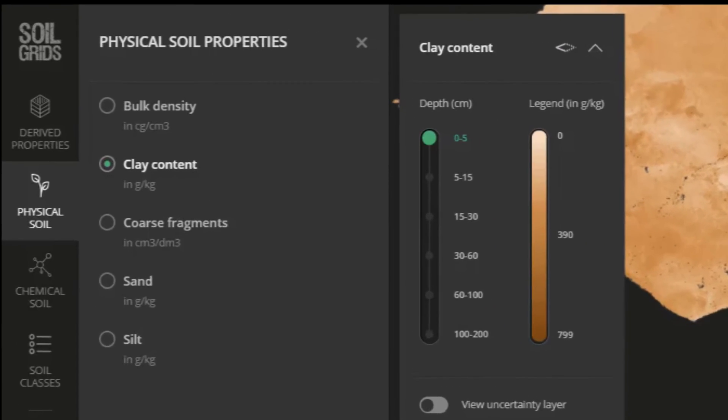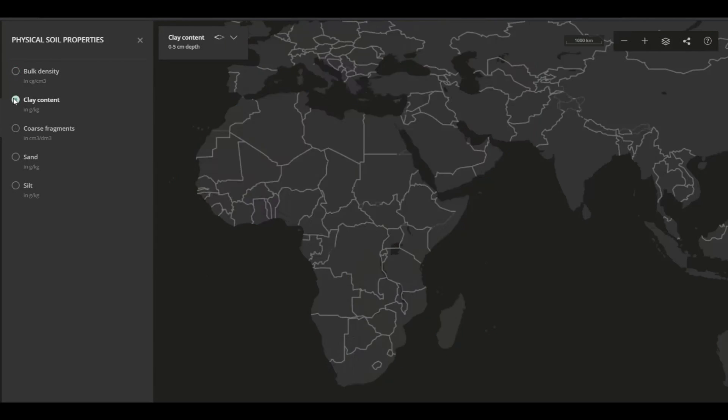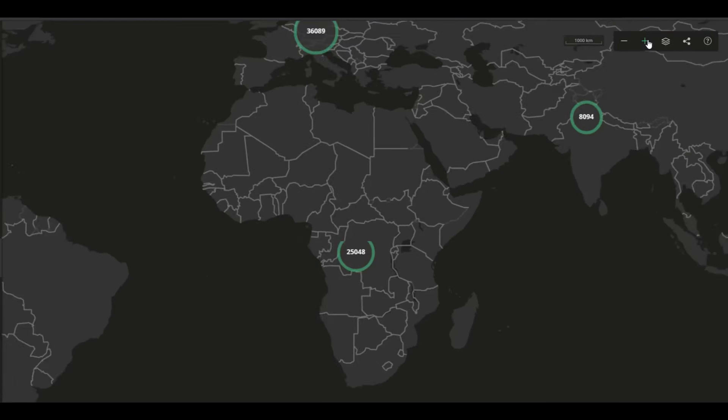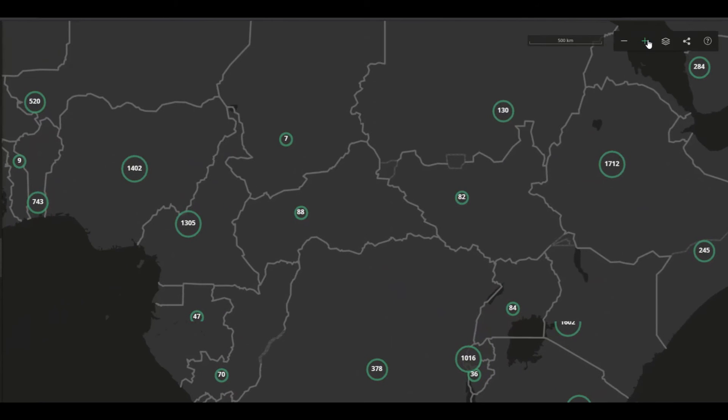These maps can be accessed through an information system called Soil Grids. AFSIS and Soil Grids were a great improvement upon what we had before. But a big part of the data underlying them is still legacy data, collected using different non-standard methods. So, soil data-wise, we are not quite there yet.